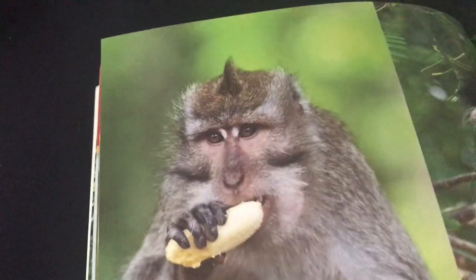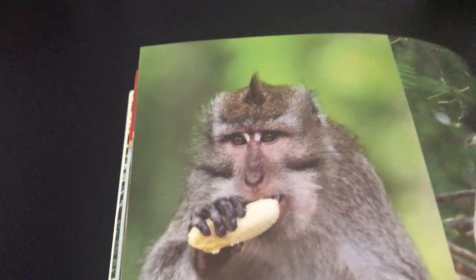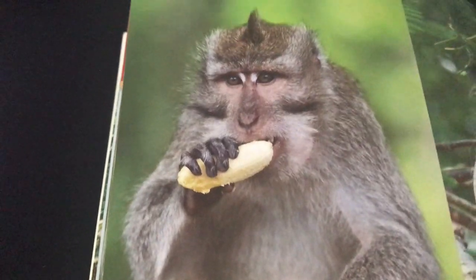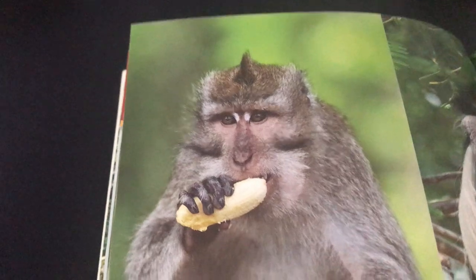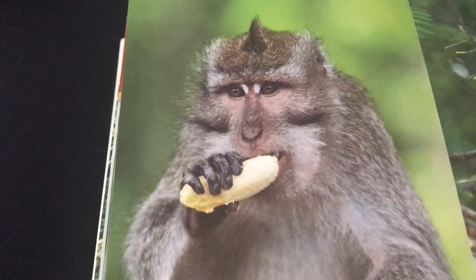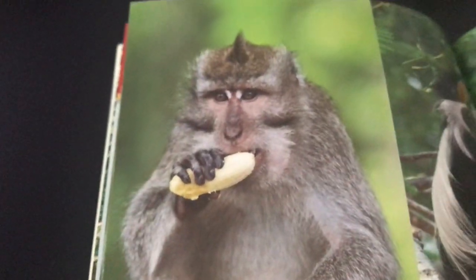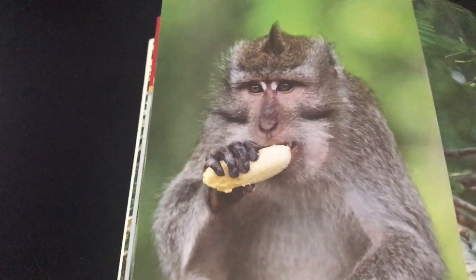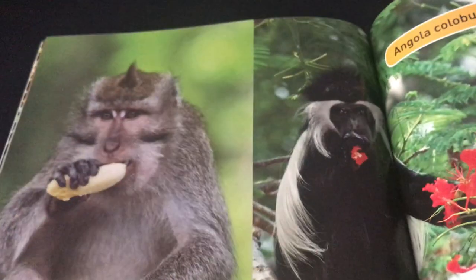Let's look at this monkey — this is a long-tailed macaque and he's from Indonesia. In this species, the males have mustaches and cheek whiskers, but the females have beards and cheek whiskers. So in this species of monkey, they don't mind that!